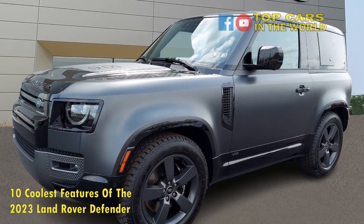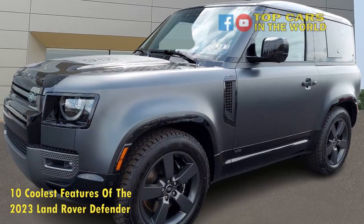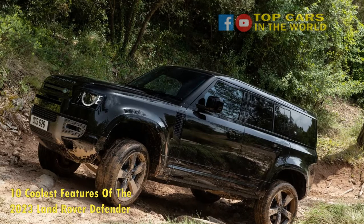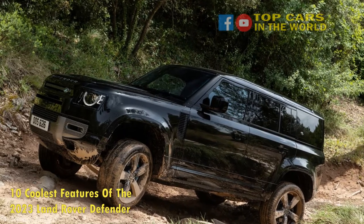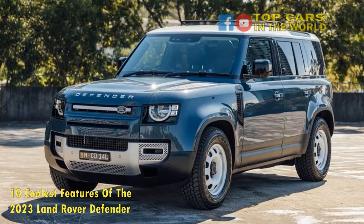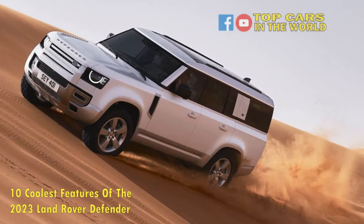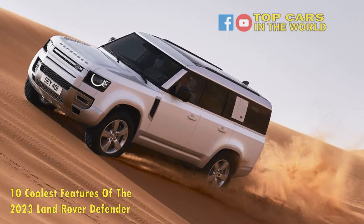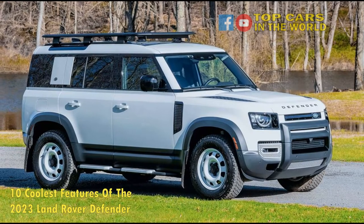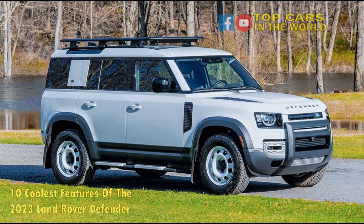10 Coolest Features of the 2023 Land Rover Defender. The new generation of the Land Rover Defender was unveiled at the Frankfurt Motor Show in 2019, replacing the original generation which had been in constant production between 1983 and 2016. In terms of its styling, it was a radical departure from the original car, with a modern, boxy look that was befitting of its all-new status. However, Land Rover made sure not to stray too far from the original DNA of the Defender, keeping its legendary off-road capability but enhancing it for this new era.